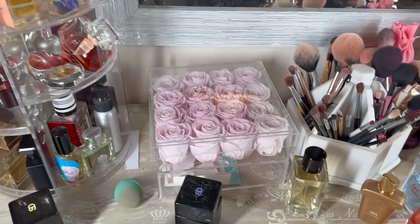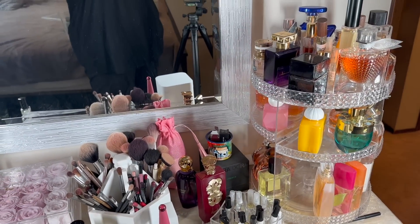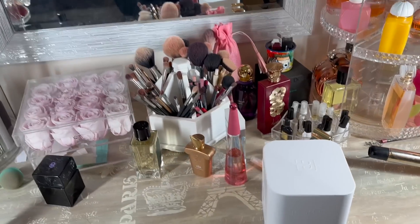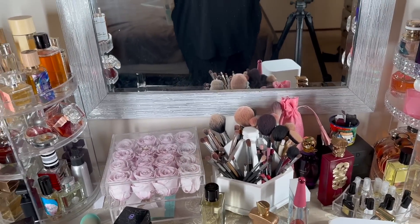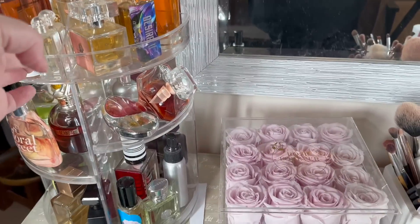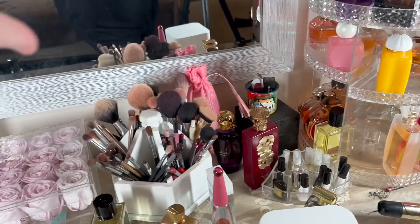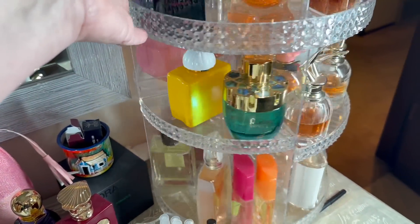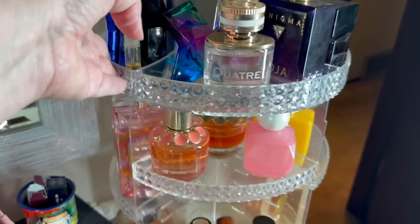Keeping it real, this is the state of my perfume slash makeup area at the moment. Just a little overwhelmed and things are out of place. I just did some videos so things are always out of place after that. I want to switch out my fragrances to reflect the season.